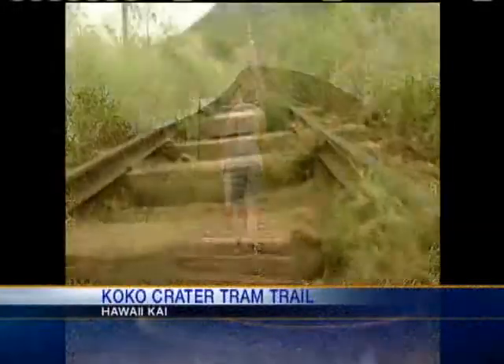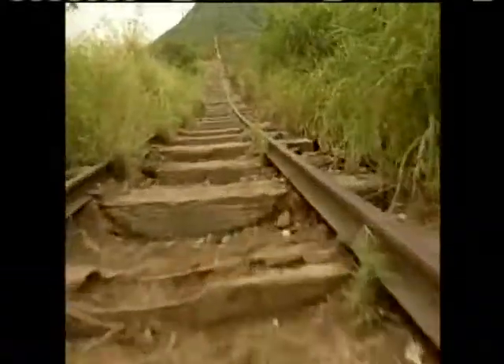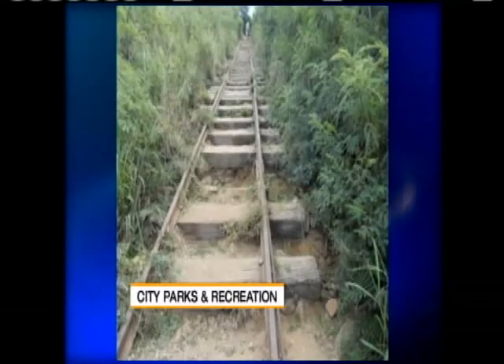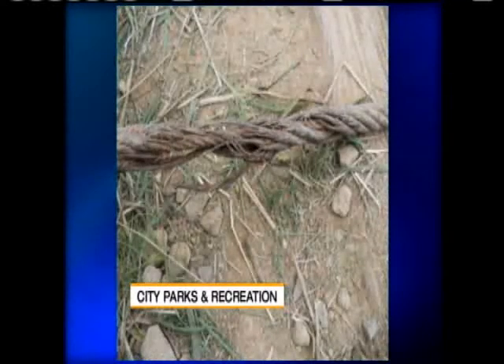Koko Crater Tram Trail is a rugged stair-stepper converted from more than 1,000 uneven railway ties left behind from a World War II tram line. But it was the roughly 500-foot-long steel wire cable which presented a safety concern to city officials.